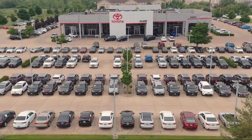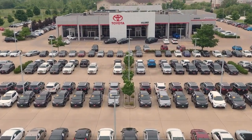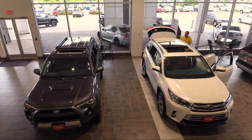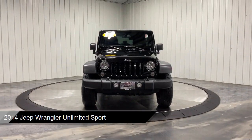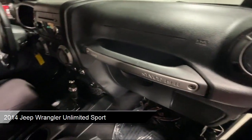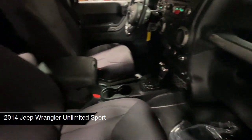Welcome to Highland Toyota and take a look at one of our great vehicles for sale. It comes equipped with MP3 player, part-time four-wheel drive, convertible soft top, auto-locking hubs, auxiliary audio input, and tow hooks.